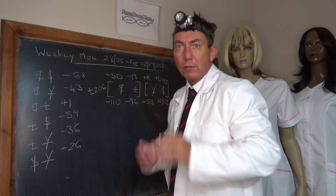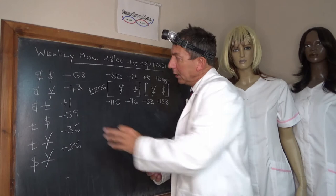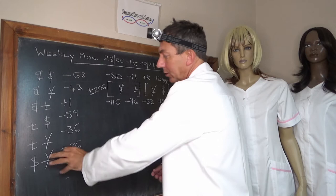EURUSD minus 68 — so over the week, the EURUSD as an FX pair lost 68 points or pips. EURJPY minus 43, EURGBP plus 1, GBPUSD minus 59, GBPUSD minus 36, and the USDJPY plus 26.